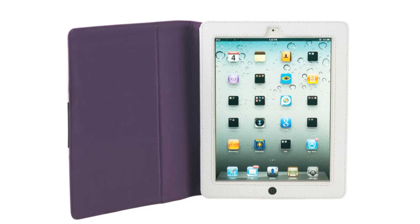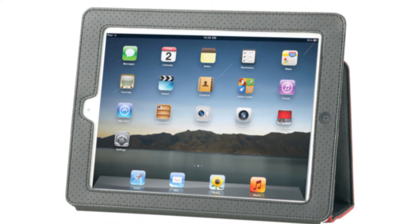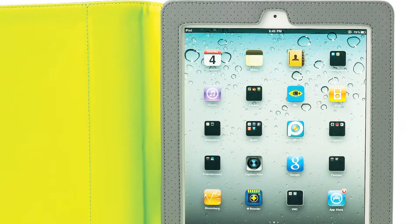The case is specifically designed to fit the iPad 2. It stands in two positions for landscape or portrait viewing, so you'll get the best screenshot whether you're reading a book or watching a movie.